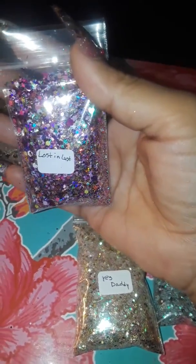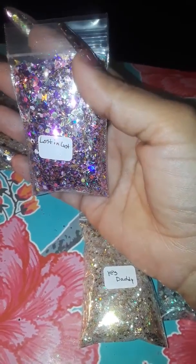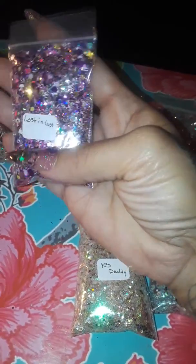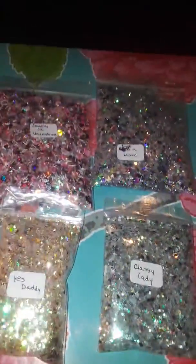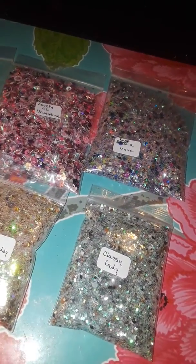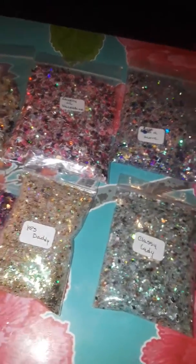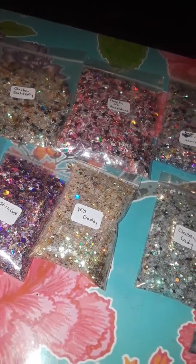Then this one right here is Lust Lost and Lust, and this one's like a purplish pink gold — it has a lot going on in this one as well. They are a dollar for a tablespoon, PayPal only. I will leave all the information in the link below.